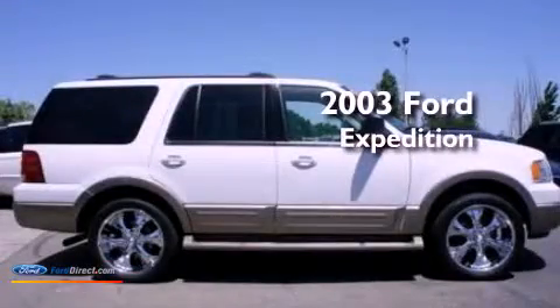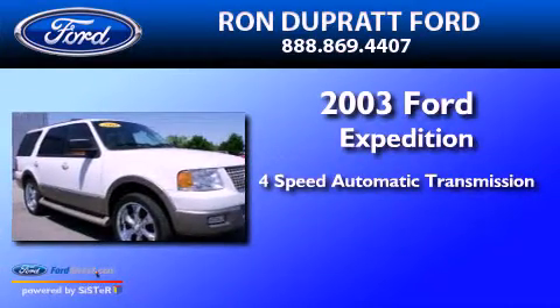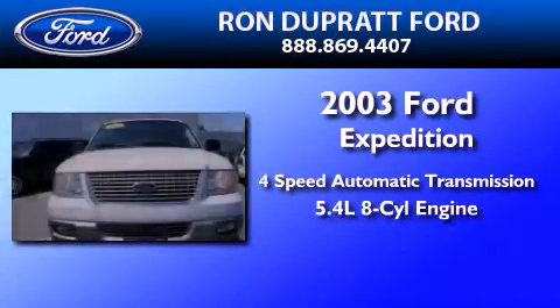This is a 2003 Ford Expedition. This SUV has a 4-speed automatic transmission and a 5.4-liter V8.